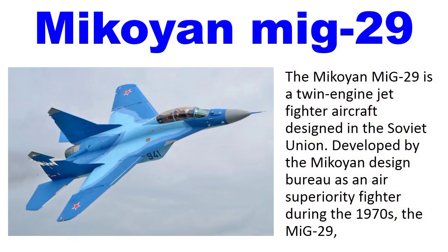Number 2: Mikoyan MiG-29. The Mikoyan MiG-29 is a twin-engine jet fighter aircraft designed in the Soviet Union, developed by the Mikoyan design bureau.